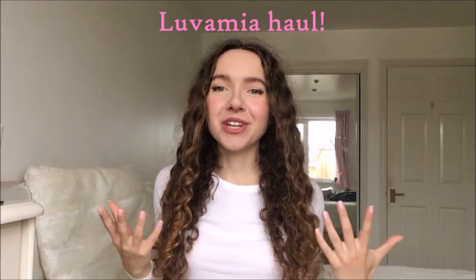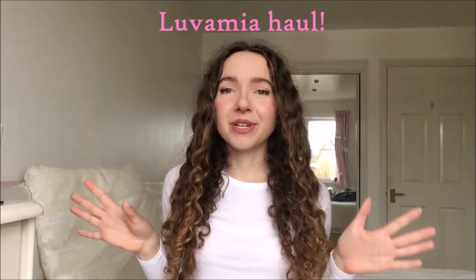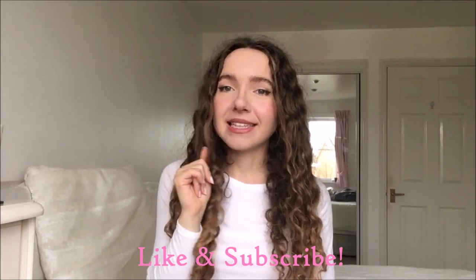Hey everyone, I hope that you're all super duper well. As you'll be able to tell from the title and the thumbnail of today's YouTube video, today's video is a huge loop and mile haul and I cannot wait to show you these pieces because they are so perfect for the autumnal and wintery months ahead. Make sure to give this video a thumbs up if this is the kind of content you'd like to see. Subscribe down below if you're new here, and without further ado, let's get on with the video.